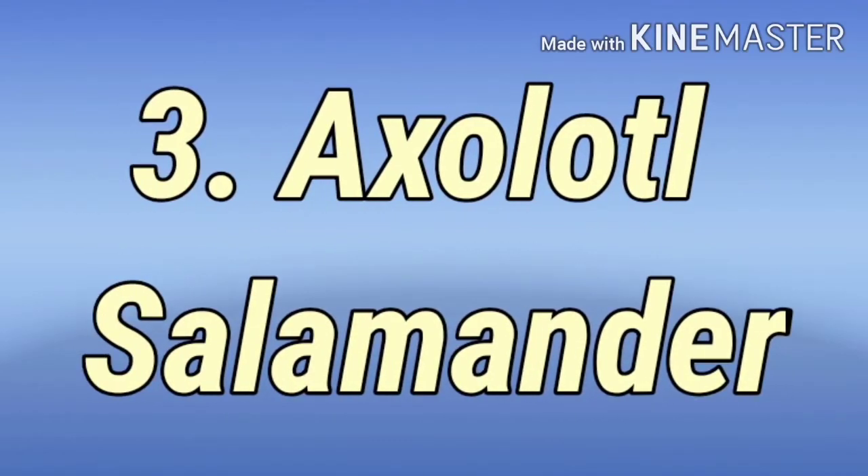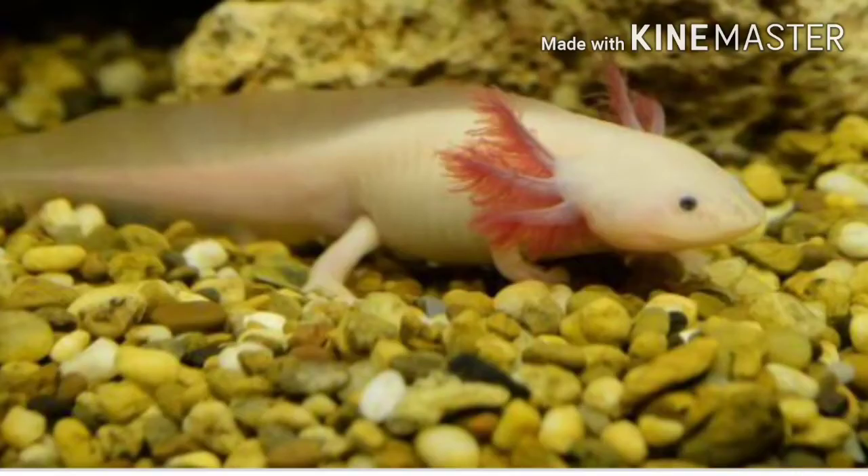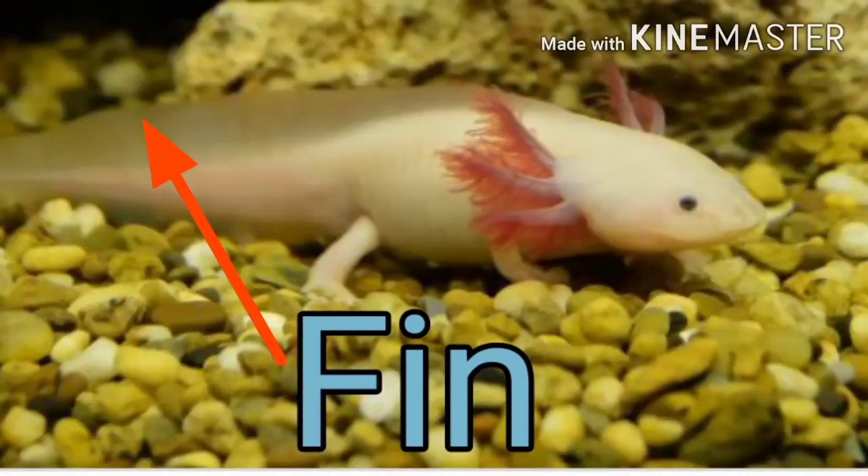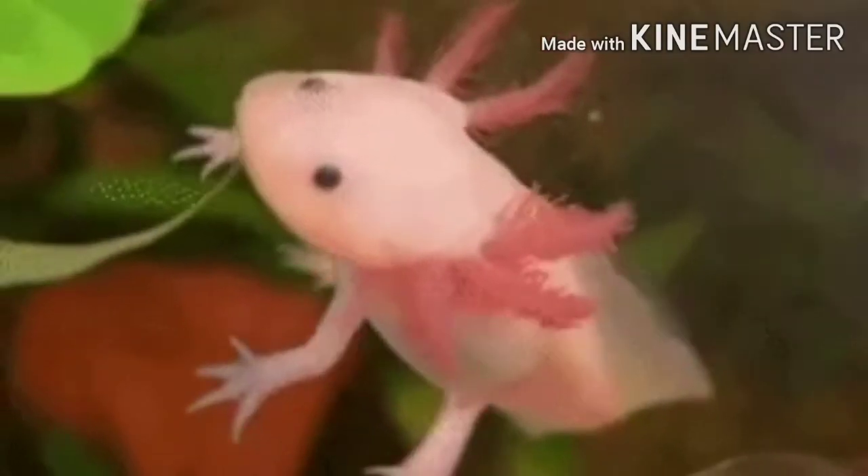The axolotl salamander, found only in Mexico, resembles a child even when it grows up. Its spine resembles a tadpole's spine, and it has external gills. Unlike most other salamanders, it lives only in water.